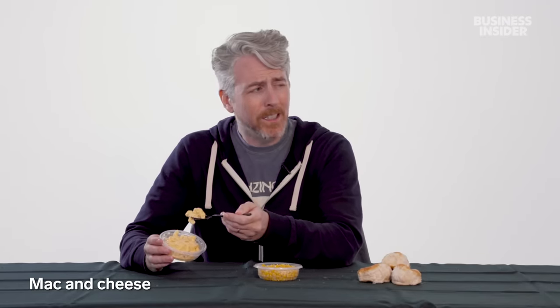The US has exclusive sides: mac and cheese, sweet corn, and of course biscuits. Not to be confused with the UK biscuit — these are savory, buttery, fluffy, crumbly pieces of bread great for sopping up gravy and counteracting the greasiness of fried chicken. Definitely a must with southern fried chicken cuisine.